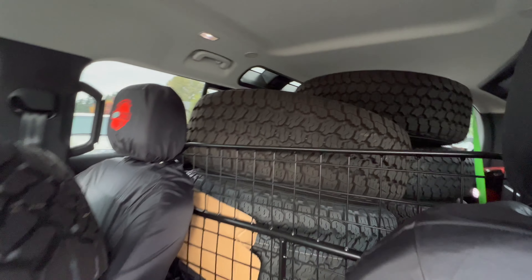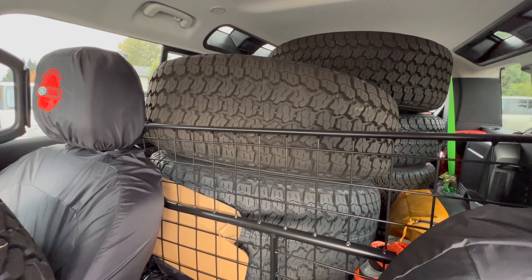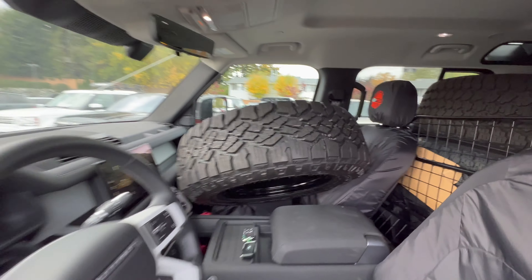They got all the factory wheels in there, accessories, camping stuff, tents, and then the fifth wheel for these wheels here.